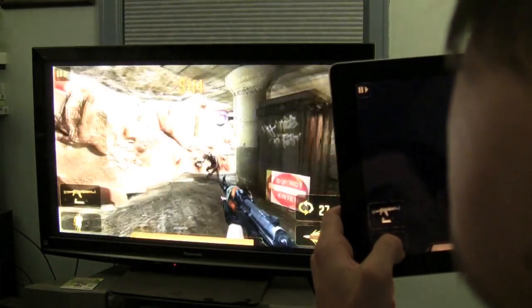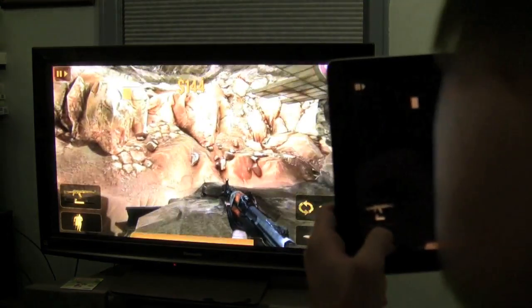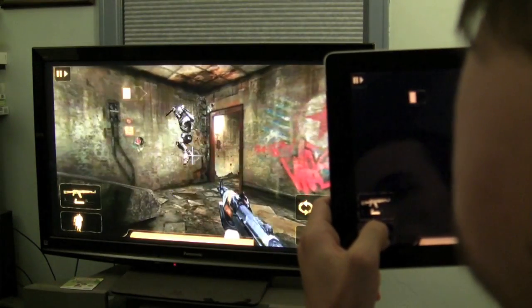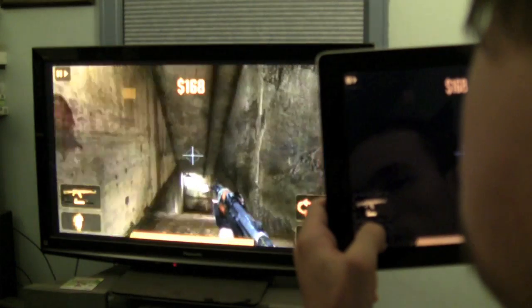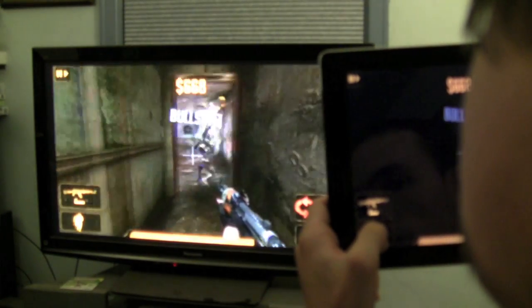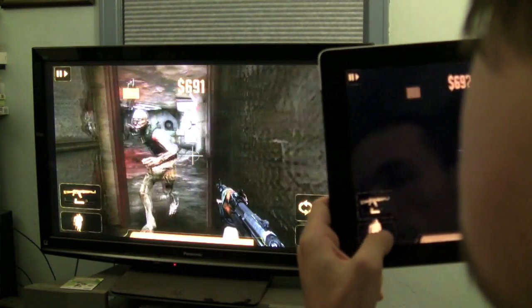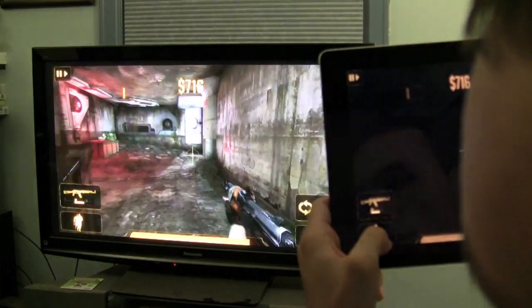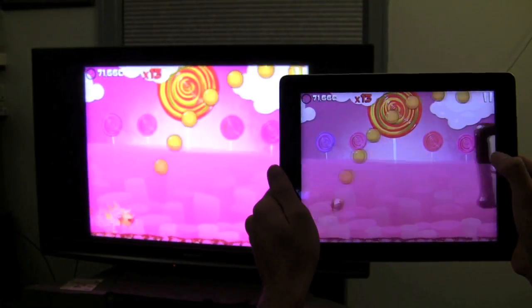Rage HD is another graphically intense game, and as you can see, all the action is streamed right up to your TV while you get a new control interface on your iPad. There are also other games that haven't been built for full screen support — like Angry Birds, Fruit Ninja, and similar well-known titles — but as you can see with Mighty Finn, it works just fine and you can see how quick and smooth it is.